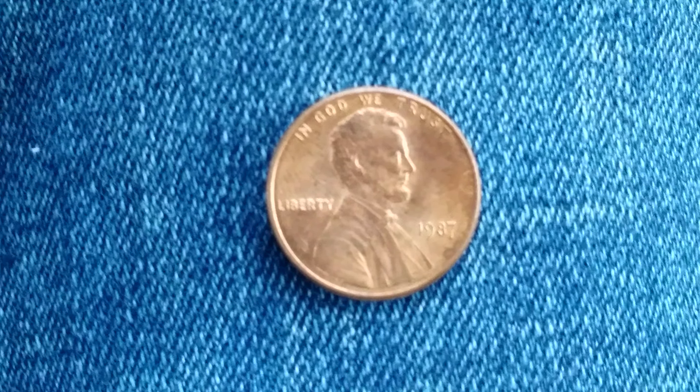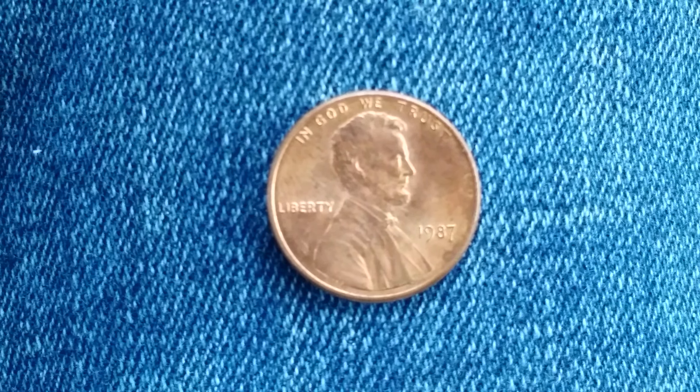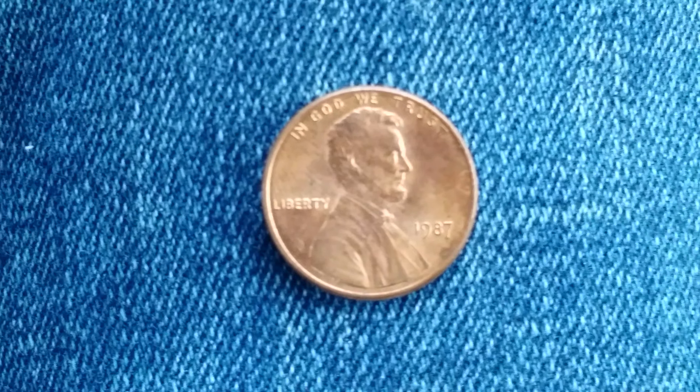Here's a 1987 Lincoln penny with a face value of one cent. It also has a numismatic value of one cent for a fine or average circulated condition, but can be worth as much as